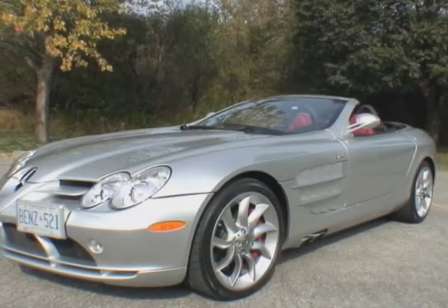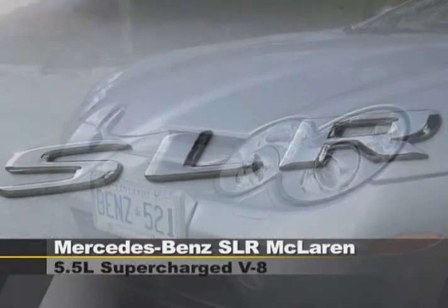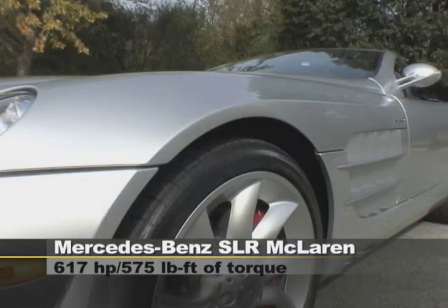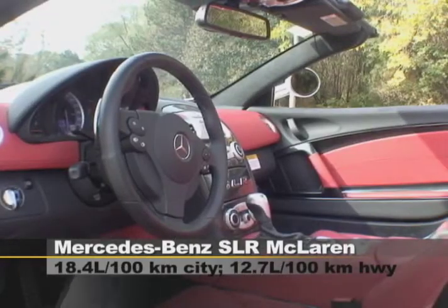It's a very advanced car — carbon fiber throughout. I don't know if there's a piece of steel in the thing. It's about 99% carbon fiber, so very lightweight. It's got a sealed bottom. Zero to 100 kilometers an hour in 3.8 seconds — so if you need that coffee at Tim Hortons, this is the car for you. Top speed: 335 kilometers an hour. So if I'm late to work, it's the right car.